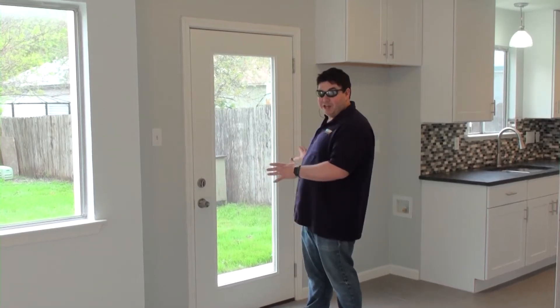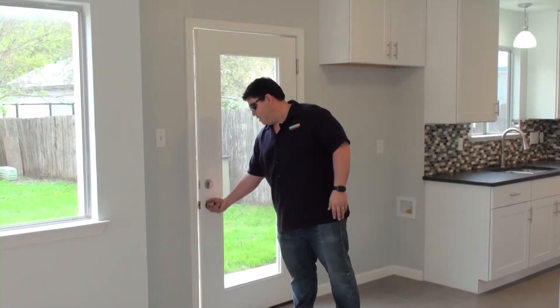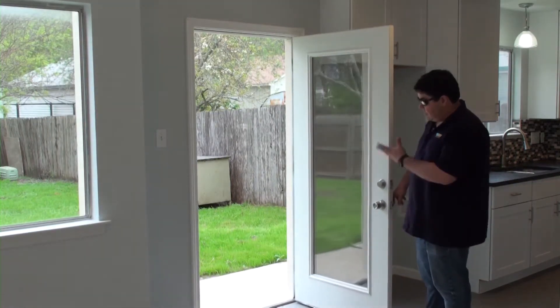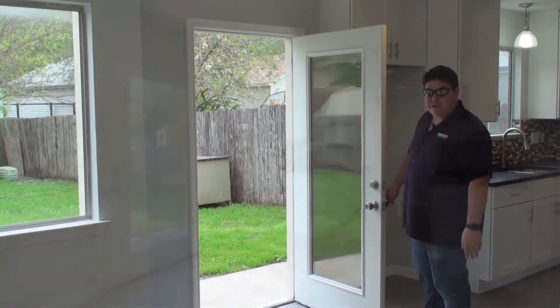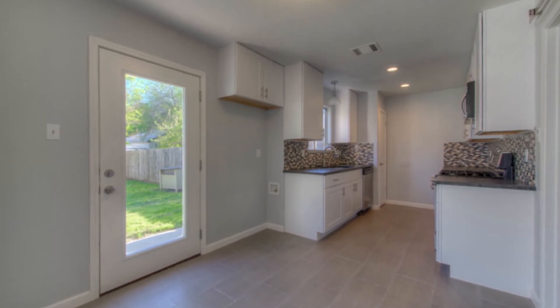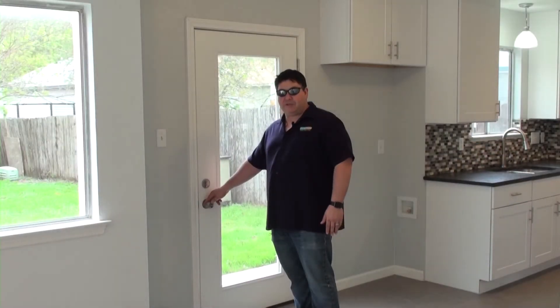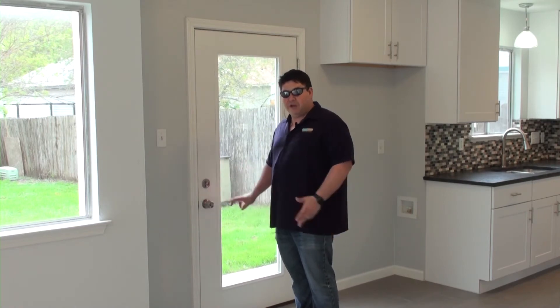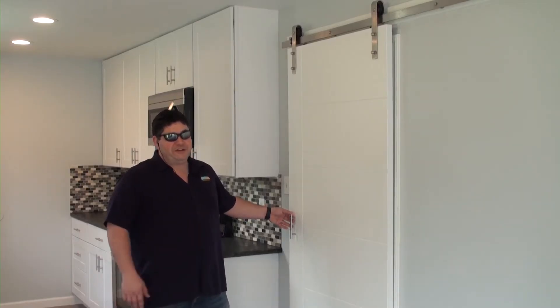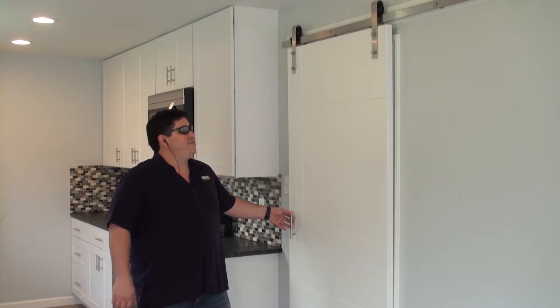Remember there was a sliding glass door right here, but since we made room for the refrigerator on this side, we got this really nice single light door for a back door. It's much more secure than that old sliding glass door was anyway. It turned out really nice. And this is a really cool feature we decided to put in — the barn door.